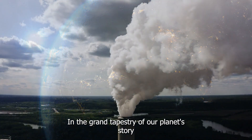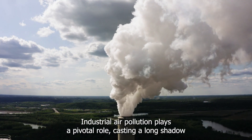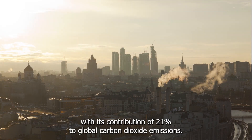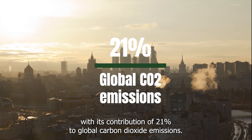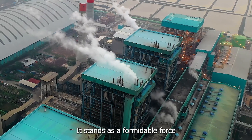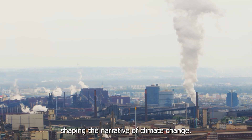In the grand tapestry of our planet's story, industrial air pollution plays a pivotal role, casting a long shadow with its contribution of 21% to global carbon dioxide emissions. It stands as a formidable force, shaping the narrative of climate change.